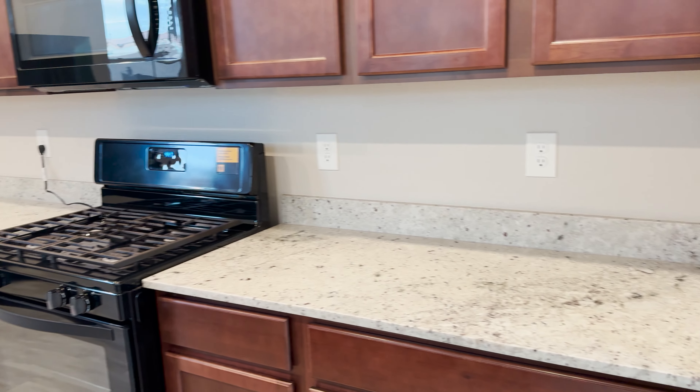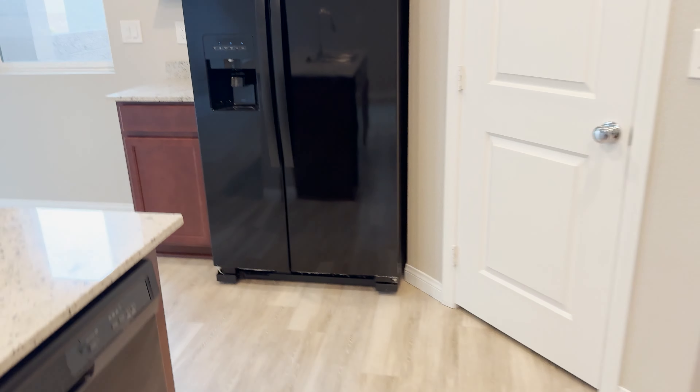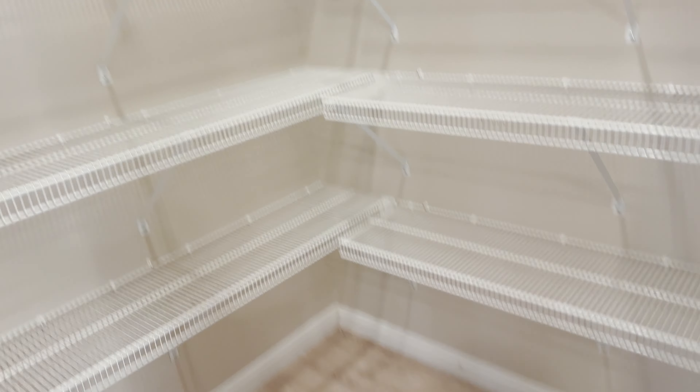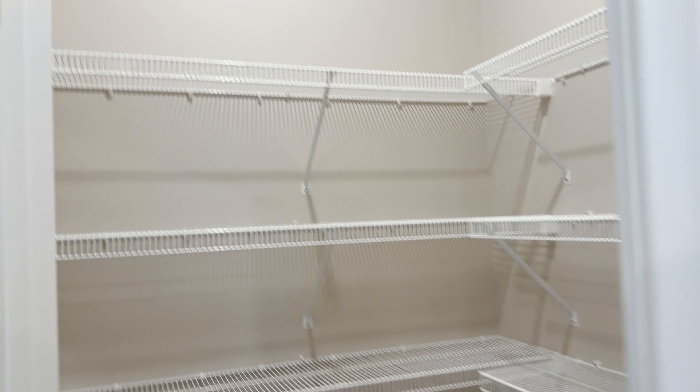Really nice looking island. You've got a granite countertop in here. That's a Whirlpool appliance package. Let's take a look at this food pantry — pretty good size, it's a walk-in pantry, pretty good size for a pantry.